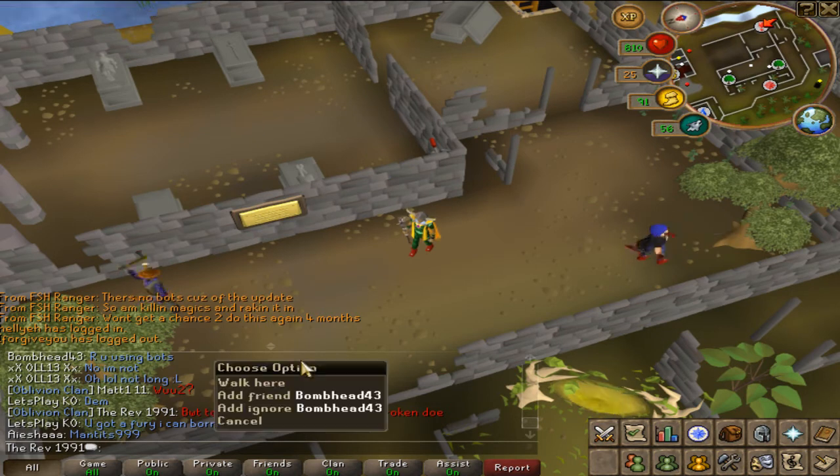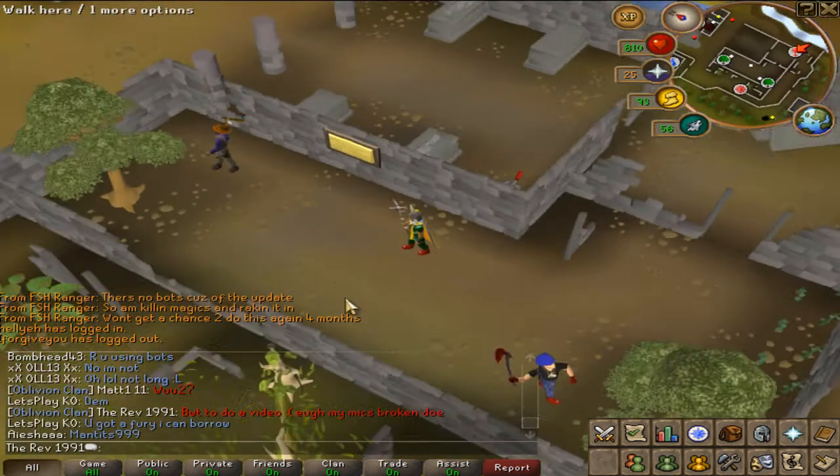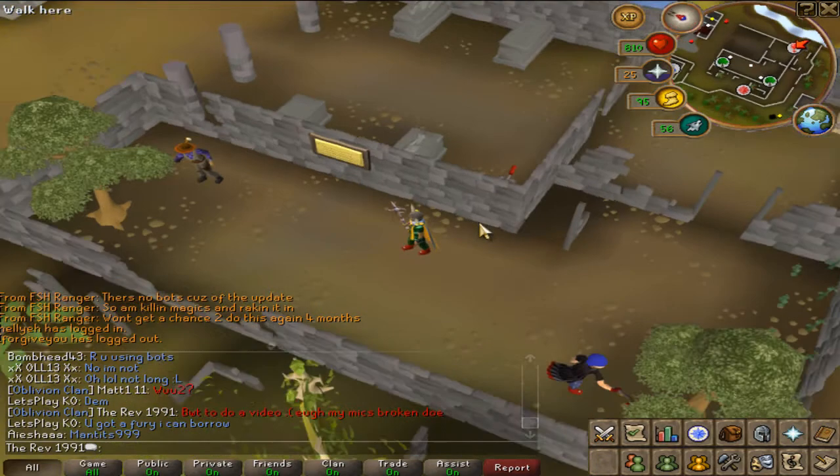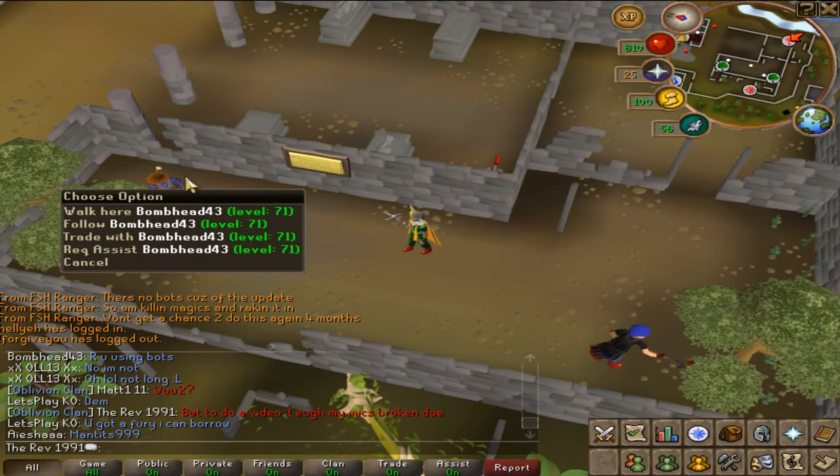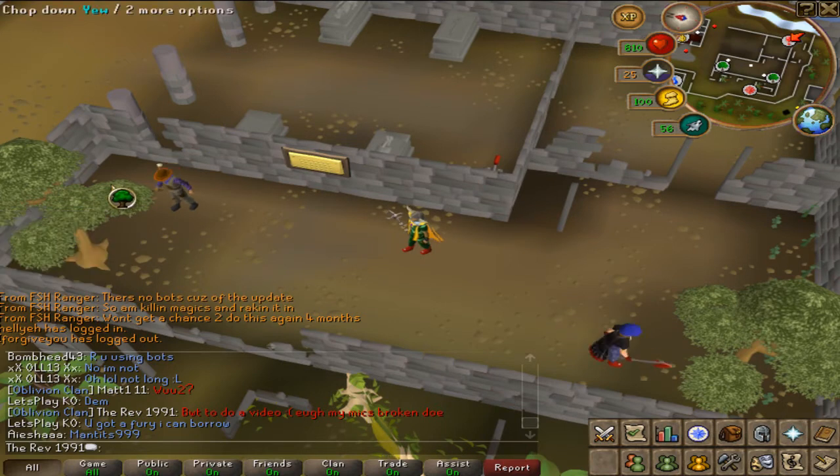Here's our first spot — it's the yew trees south of Edgeville. Just to remind everyone, this is just after an update. Usually here there's about 5 or 6 people, up to 10 at times depending on how populated your world is. Because it's just after an update the bots are having to update themselves as well, which is obviously a bit harder for them to do compared to Jagex. So you see a couple of days or hours in which there are no bots at all, and I've managed to fit myself in between.